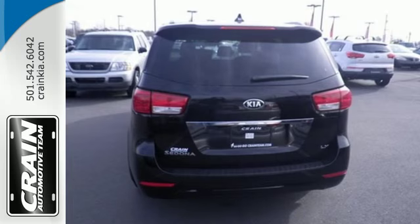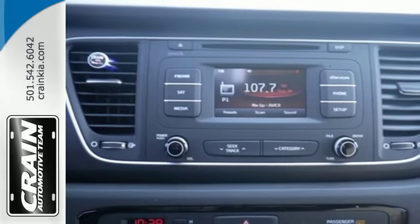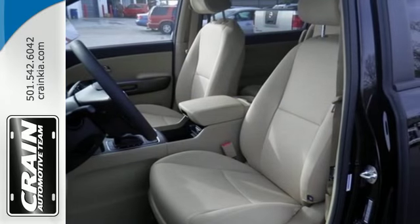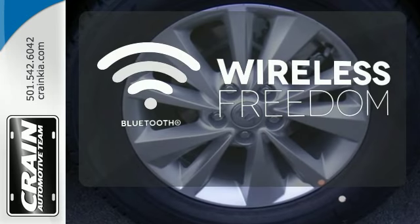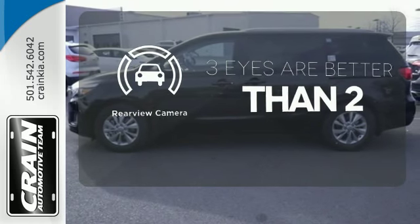And hill start assist so you're in control no matter who or what has to go. The active ecosystem and automatic transmission with OverDrive and Sportmatic discourage the need and eliminate the want to ever stop. You don't have to put your life on hold when you have Bluetooth. The backup camera gives you a clear picture of what is behind you.